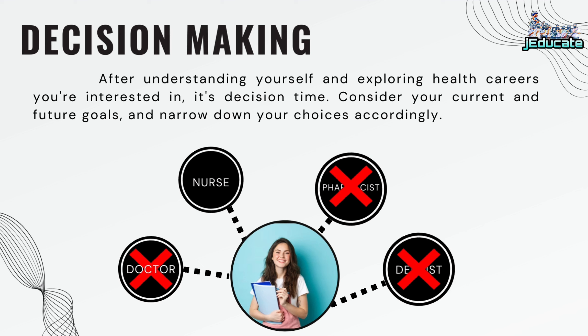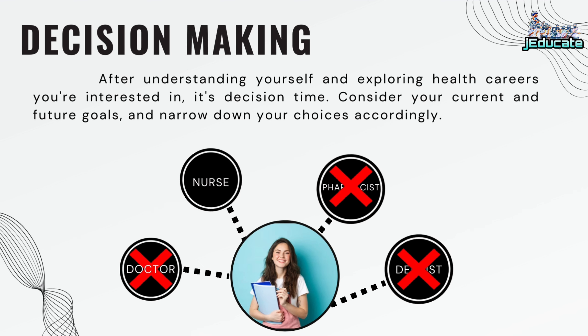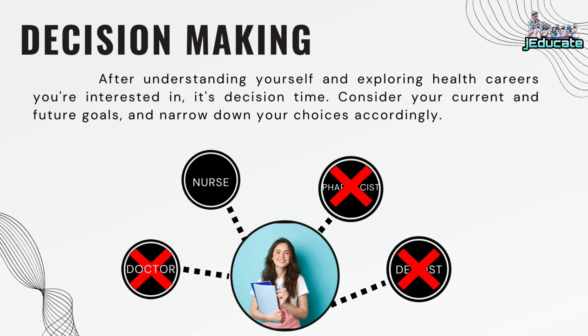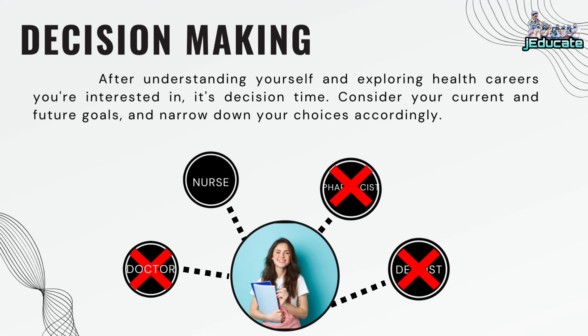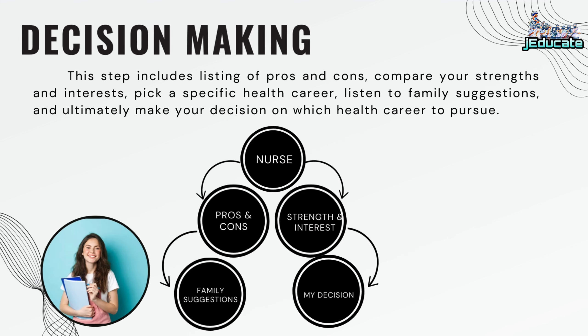Decision making: After understanding yourself and exploring health careers you're interested in, it's decision time. Consider your current and future goals, and narrow down your choices accordingly. This step includes listing pros and cons, comparing your strengths and interests, picking a specific health career, listening to family suggestions, and ultimately making your decision on which health career to pursue.